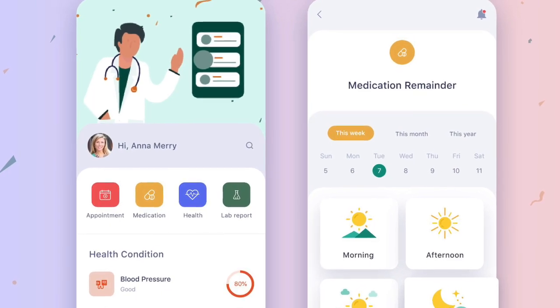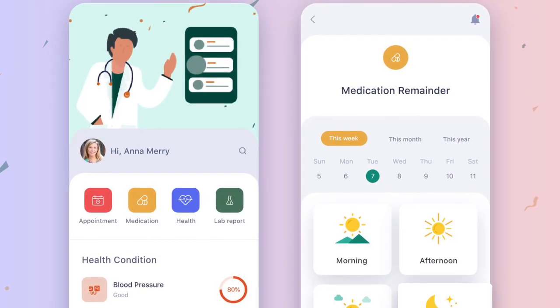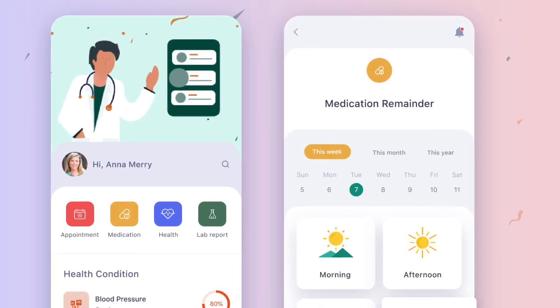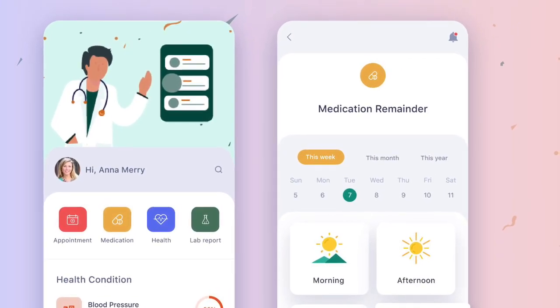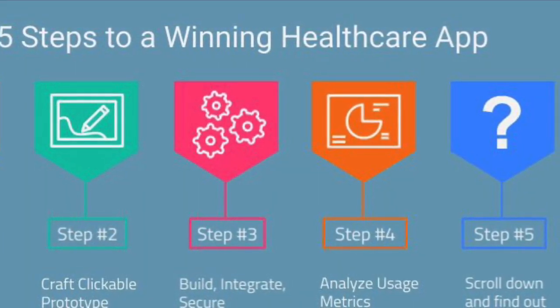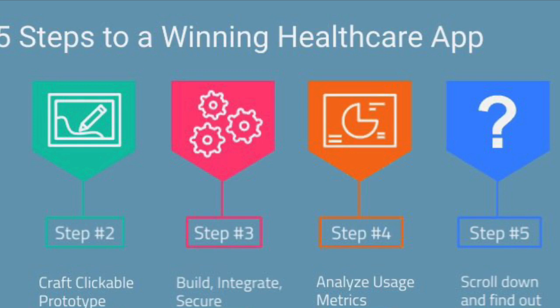In most countries, the process of paying for health coverage is not just costly but complicated, stressful, and time-consuming. It also prohibits people from accessing care. These healthcare systems not only overwhelm current users, but also discourage new ones from finding the coverage that is right for them.